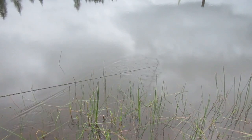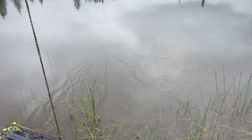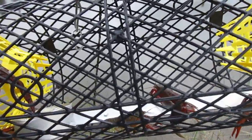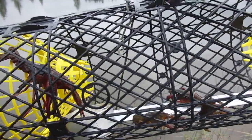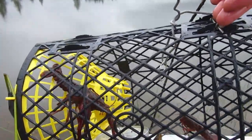Let's go check those traps — I have no idea what to expect. Let's pull this trap and see if there's anything in it. Oh there's crayfish in there! Look at that — whoa, nice big ones. All right, we'll take it.